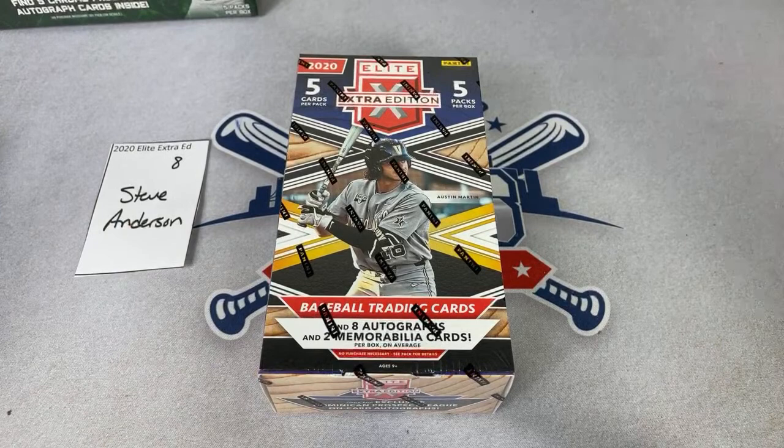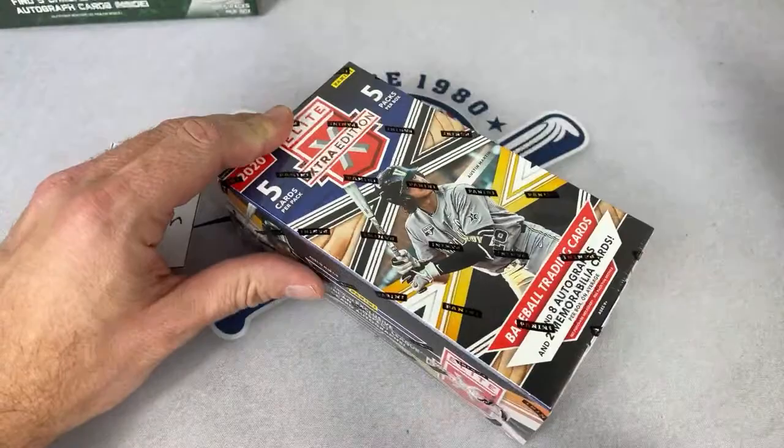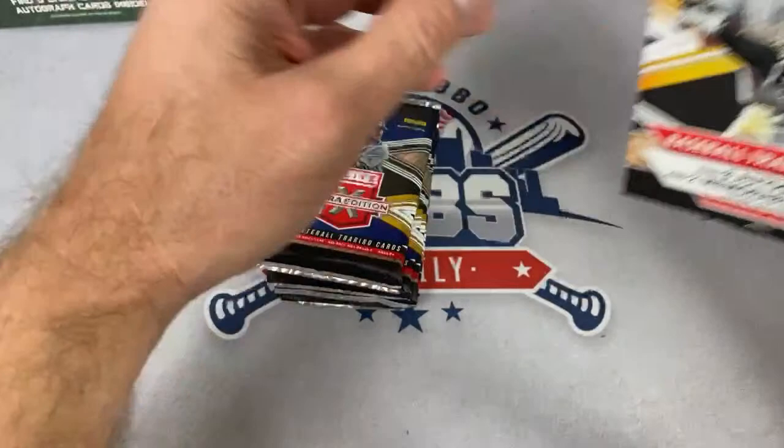Lots of good rookies in '89 as well — you've got the Griffey, and in some sets like Score and Topps he's in the traded and update set. Steve's up right now. You also have John Smoltz, Randy Johnson, Craig Biggio, Gary Sheffield rookie cards in those. Tammy, we still do have Showdown spots available — about three full boxes left. Let's check out Steve right now in spot number eight.